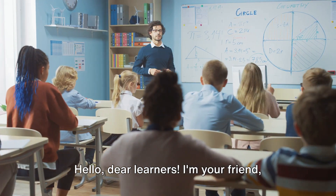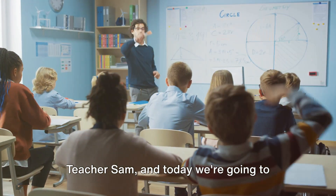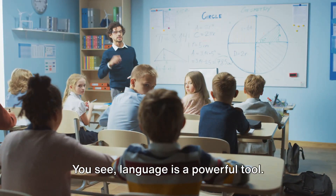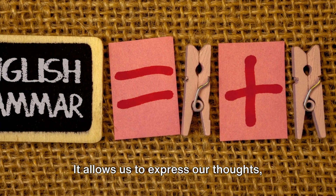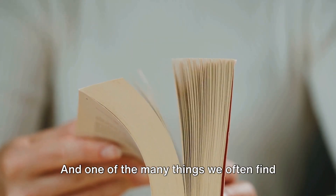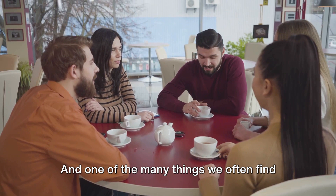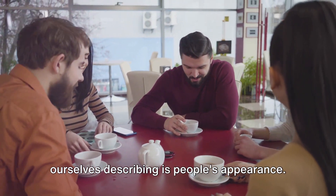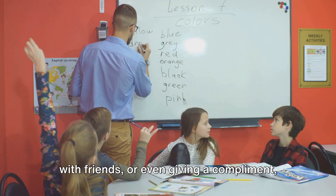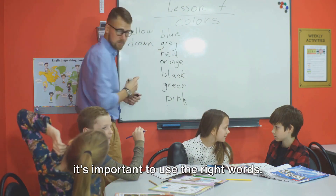Hello, dear learners. I'm your friend, Teacher Sam, and today we're going to explore the world of descriptive words for appearance. Language is a powerful tool — it allows us to express our thoughts, feelings, and observations. One of the many things we often find ourselves describing is people's appearance. Whether we're writing a story, chatting with friends, or even giving a compliment, it's important to use the right words.